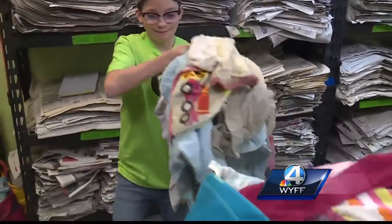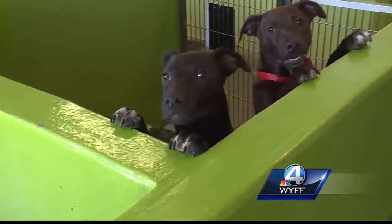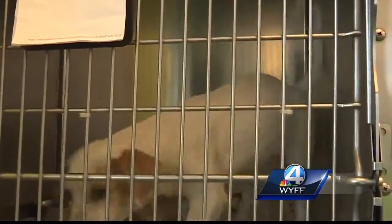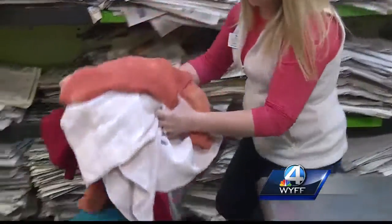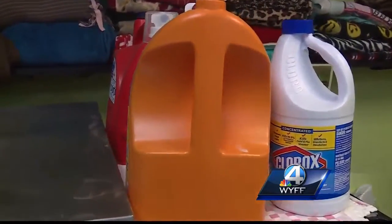Every day, volunteers like Rachel and Tyler do loads and loads of laundry — it's a never-ending process. There are about 150 animals at the Greenville Humane Society at any given time. Blankets and towels are used in their crates, and after hours with the animals, the smell is gross. So everything here gets washed with detergent and bleach. Most of the time, it just comes out smelling like bleach.